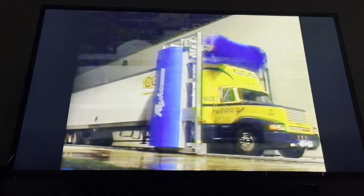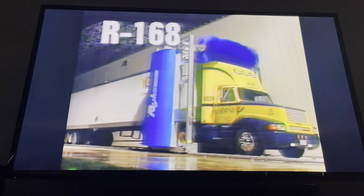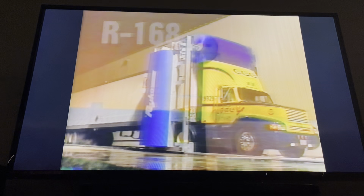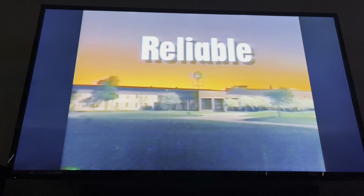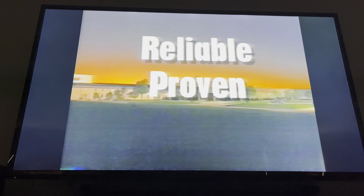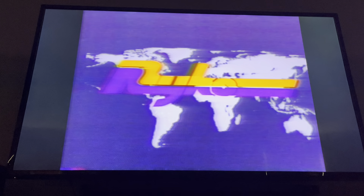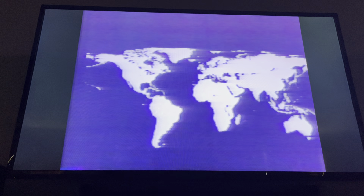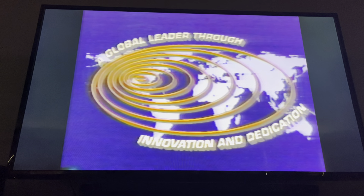As with all RICO equipment, the R168 is backed by the industry's largest factory-trained service network, and immediate technical support is just a phone call away. Service — it's our commitment beyond equipment. No matter what the fleet is like, big or small, across town or across the country, the RICO R168 is the vehicle wash system to handle any fleet requirement.